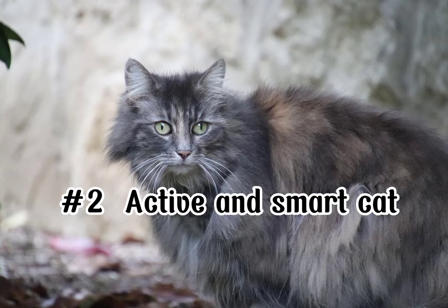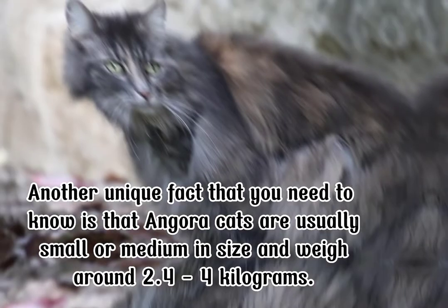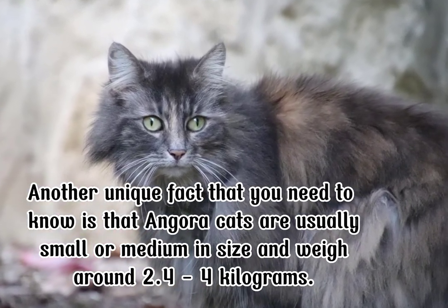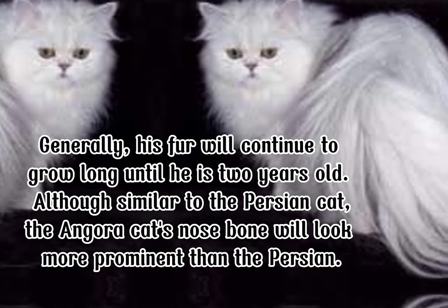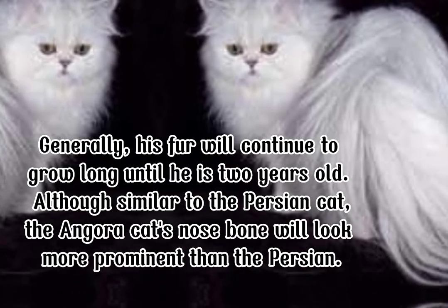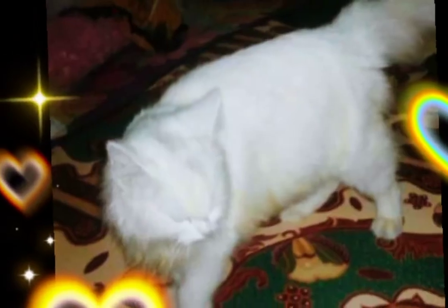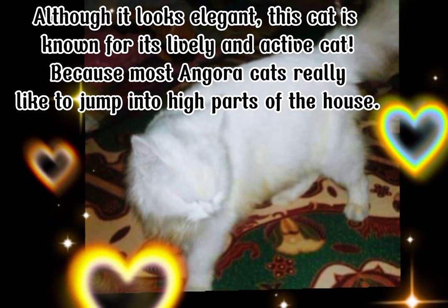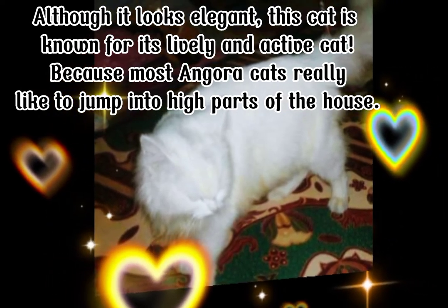Number 2: Active and Smart Cat. Another unique fact is that angora cats are usually small or medium in size and weigh around 2.4 to 4 kilograms. Generally, their fur will continue to grow long until they are 2 years old. Although similar to the Persian cat, the angora cat's nose bone will look more prominent than the Persian. Although it looks elegant, this cat is known as a lively and active cat, as most angora cats really like to jump into high parts of the house.